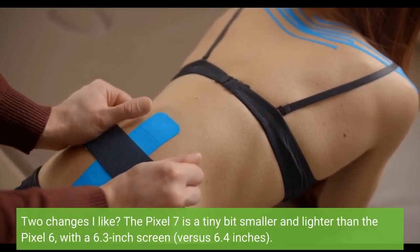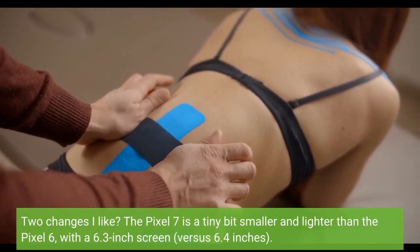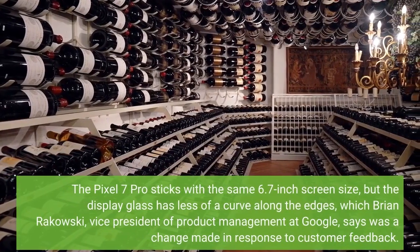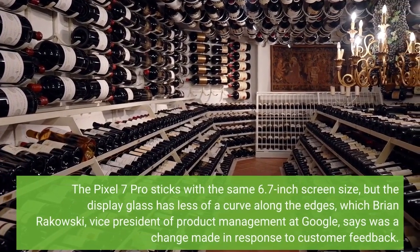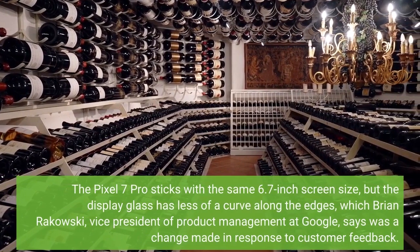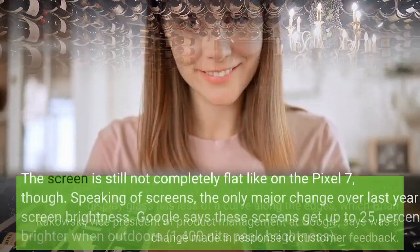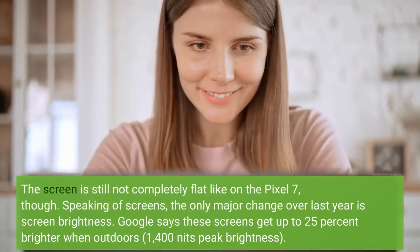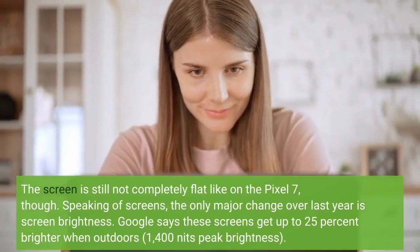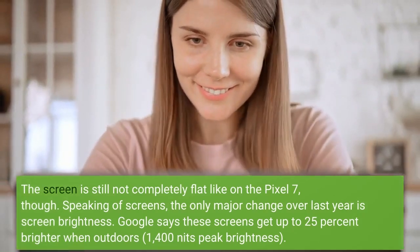The Pixel 7 is a tiny bit smaller and lighter than the Pixel 6, with a 6.3-inch screen versus 6.4 inches. The Pixel 7 Pro sticks with the same 6.7-inch screen size, but the display glass has less of a curve along the edges, which Brian Rakowski, Vice President of Product Management at Google, says was a change made in response to customer feedback. The screen is still not completely flat like on the Pixel 7, though. The only major change over last year is screen brightness — Google says these screens get up to 25% brighter when outdoors, at 1,400 nits peak brightness.